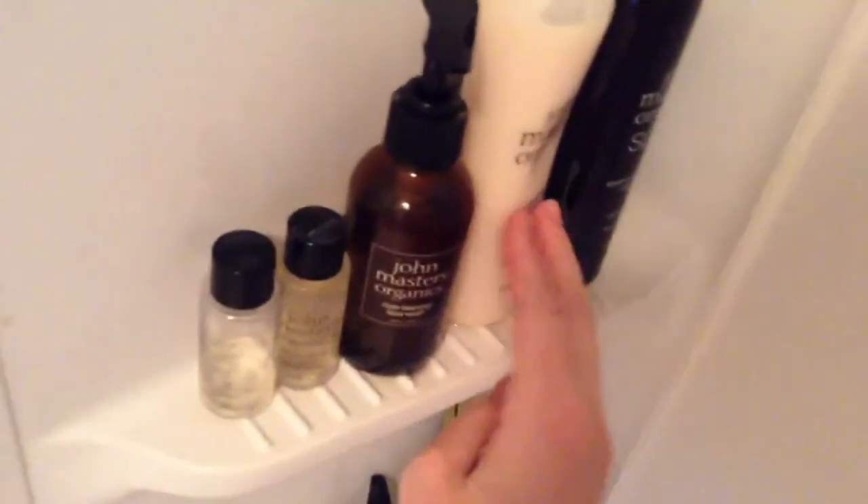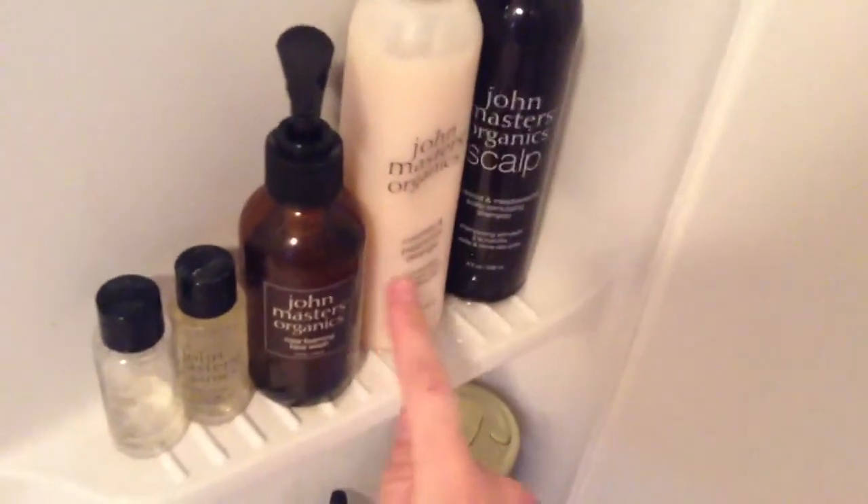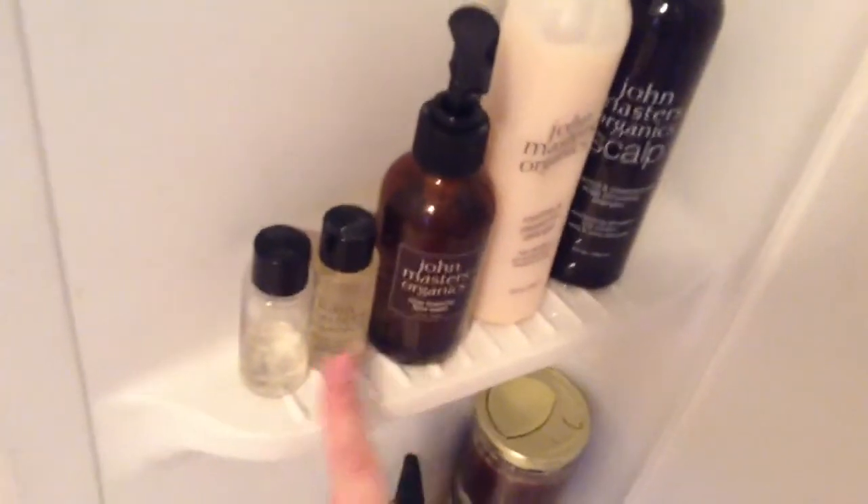If you watched my haul video, you probably saw all of these. I have John Masters Organic Scalp Care, the Rosemary and Peppermint Detangler, a face wash, and then some sample body washes they sent me.